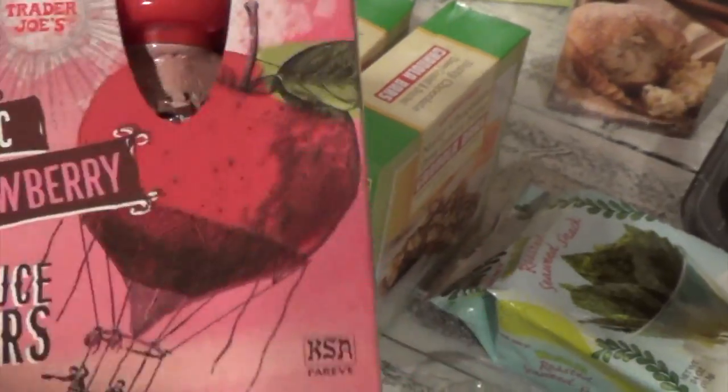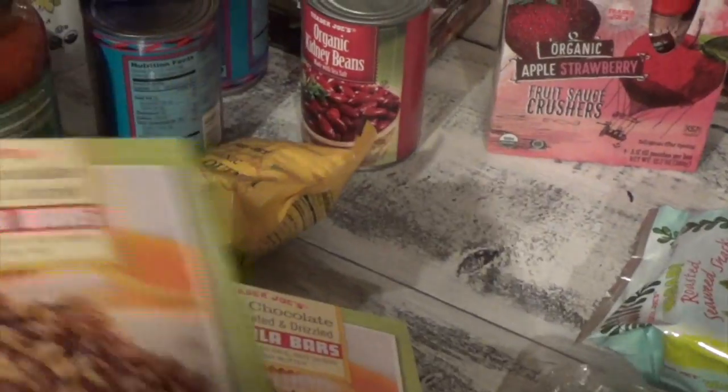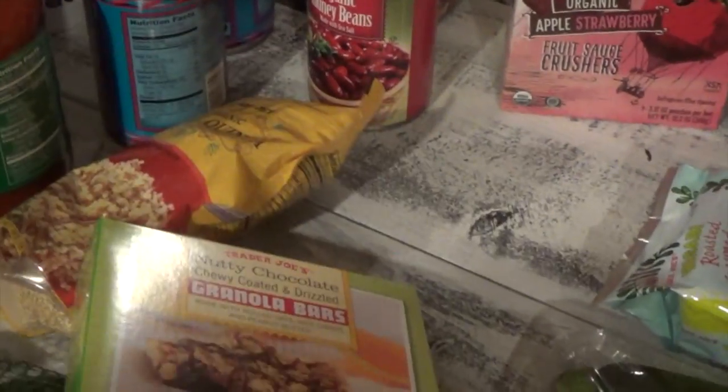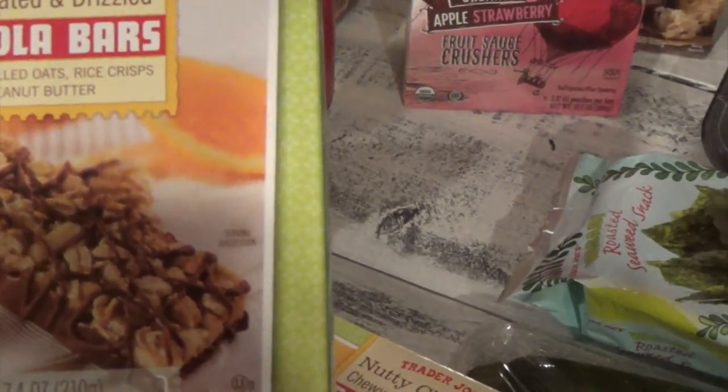Danny, my nine-year-old, wanted to get this one — organic apple strawberry. I don't get these for Danica, she never liked them, but Danny does and she'll pack it for school. I also like to get these granola bars — hubby loves his in the morning. He's not a bacon and eggs kind of guy, just loves his granola bar. I got the nutty chocolate chewy coated and drizzled granola bars, two boxes.